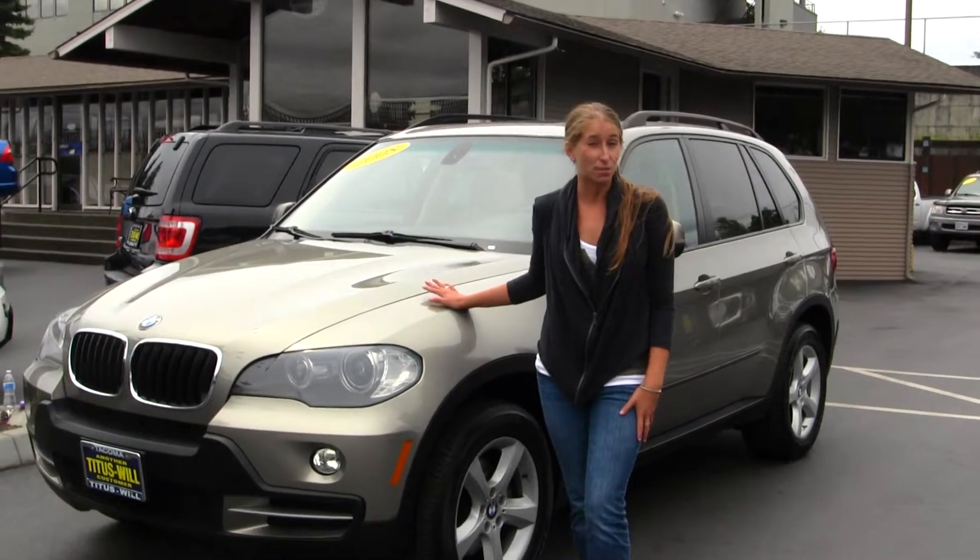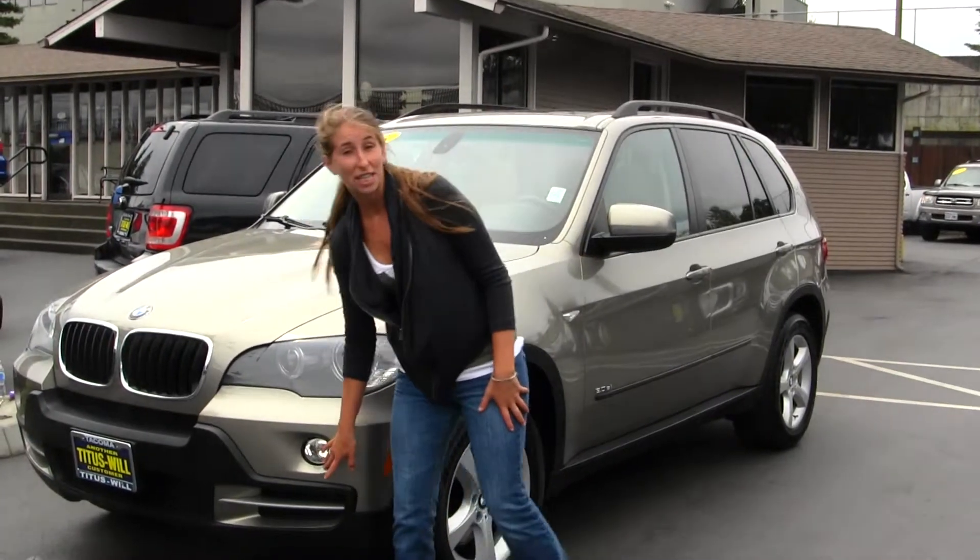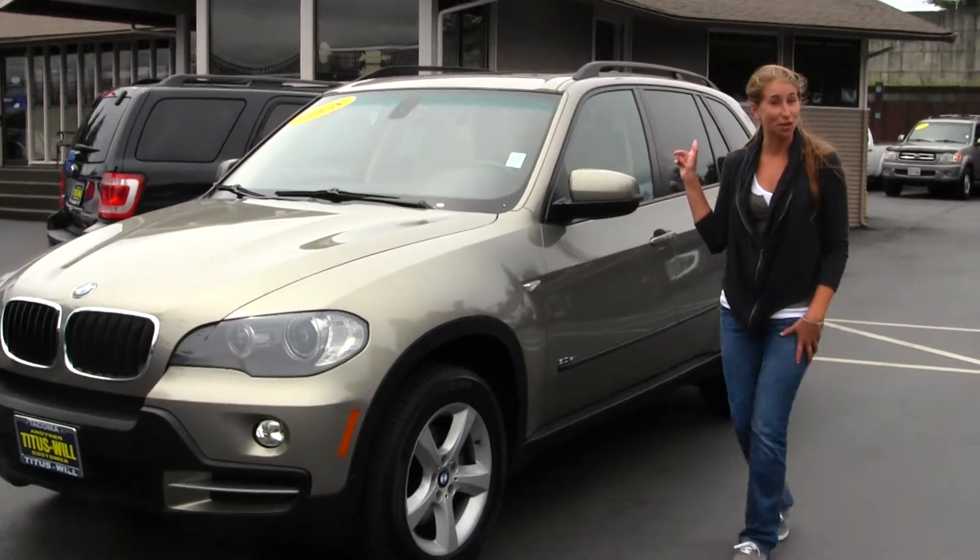On the outside, this vehicle comes equipped with your projector headlights, which are great for night driving. You have your fog lights here, alloy wheels, and a panoramic sunroof for you.